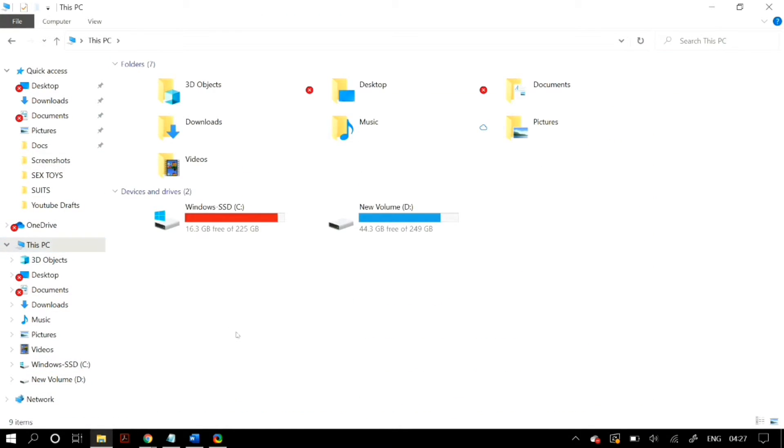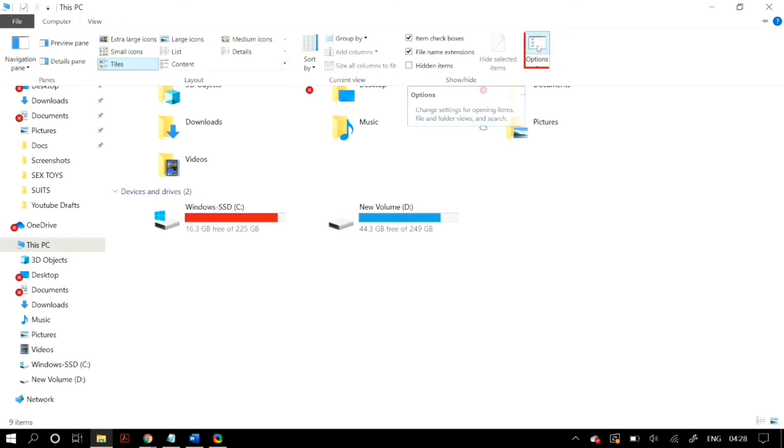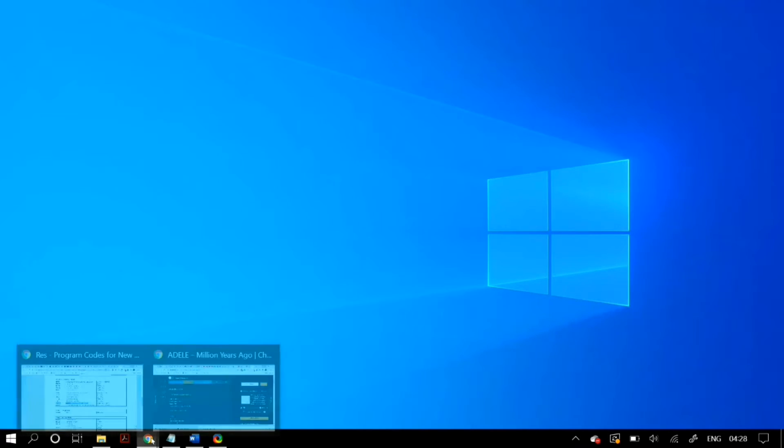If your problem is still not fixed, go to Windows Explorer by going to This PC, then in the upper left-hand corner go to View instead of File, then go to Options, select Search, and click on Restore Defaults. Make sure that you have a tick mark next to 'Include system directories' and 'Always search file names', then check whether it fixes your problem.